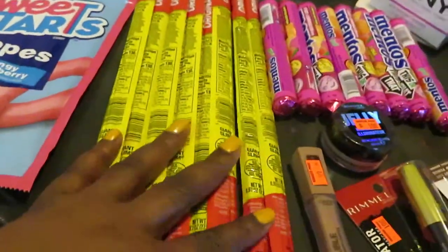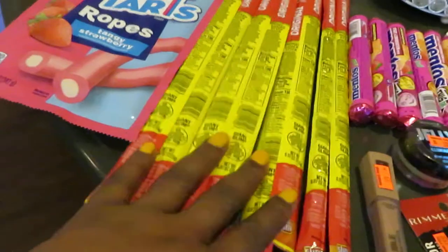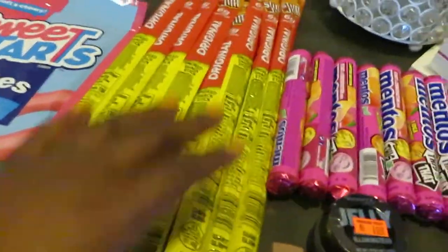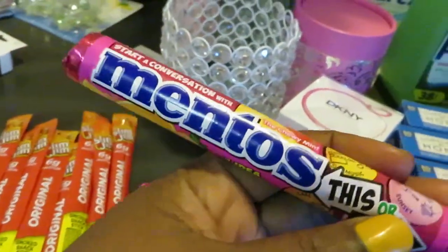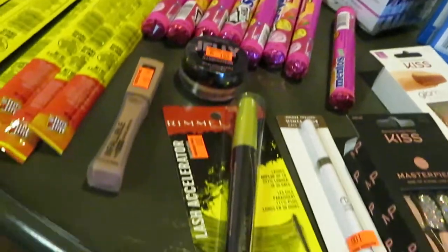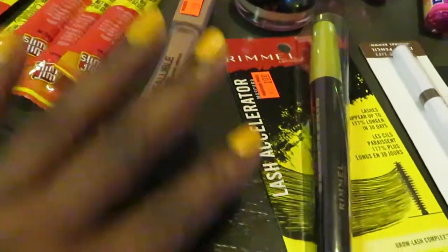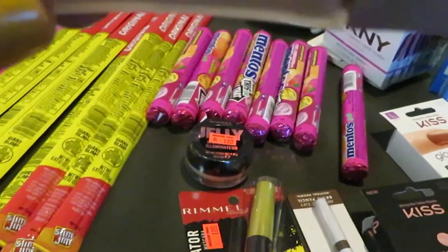You guys know I always grab the Slim Gems — they had those two for $3, nothing special, but we love the Slim Gems. I also grabbed Mentos — they have Mentos on sale this week for a dollar each, so I picked up a few of those for me and the girls, just something to snack on. And I found a lot of great deals on makeup on clearance.